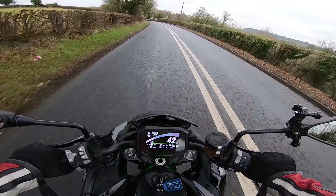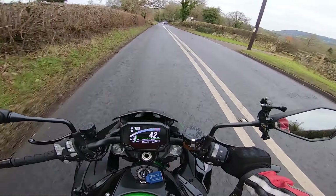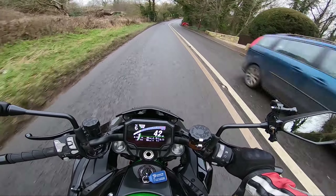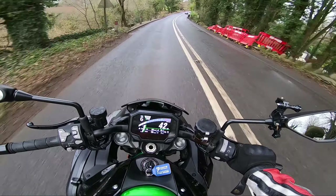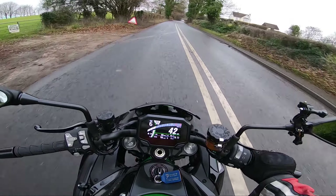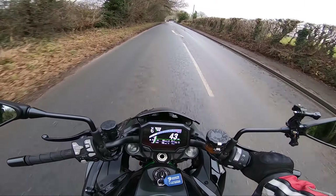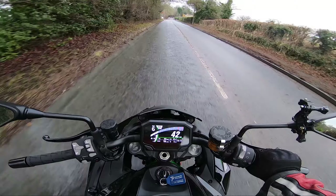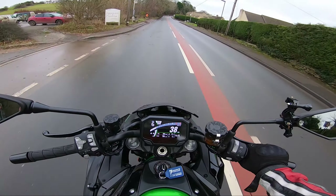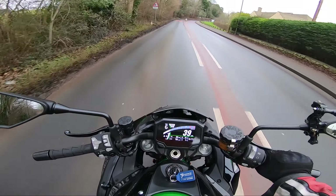It's certainly one of those bikes that really, really pushes all the right buttons, the ZH2. And that's the thing — I think a lot of naked bikes are also going to do the same thing for you. Look at an MT-10 — awesome bike. Look at a Gixxer Thou — amazing bike.